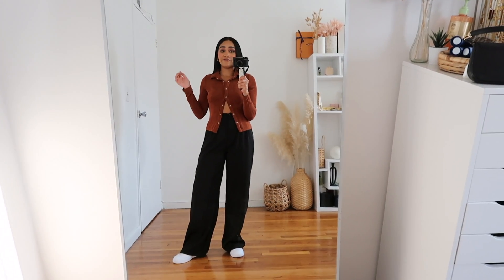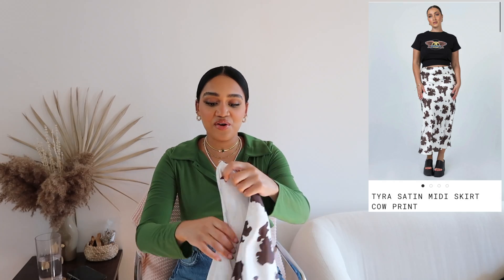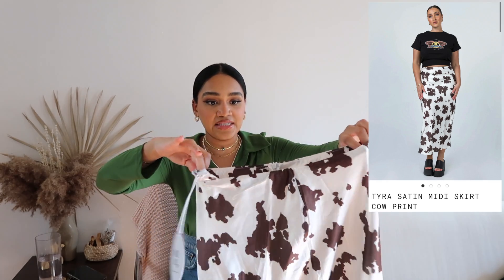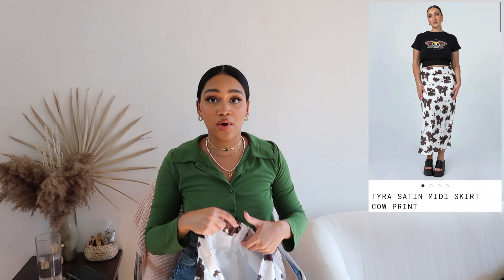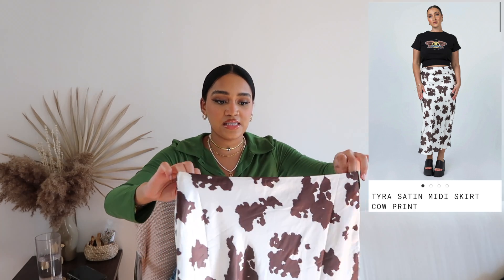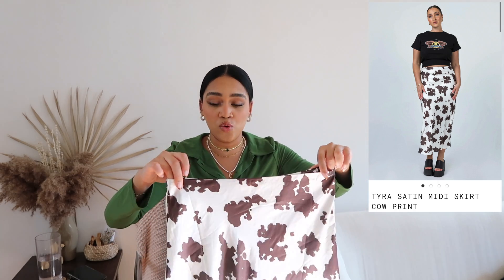This skirt right here is in a beautiful brown cow print — it's a satin midi skirt. I kind of wanted it to be a little oversized, so I went up a size to an 8, but I should have just gotten the 6 because it fits pretty loose. All I have to do is pin it in the back with a safety pin and that takes care of the problem. I just love this print so much.